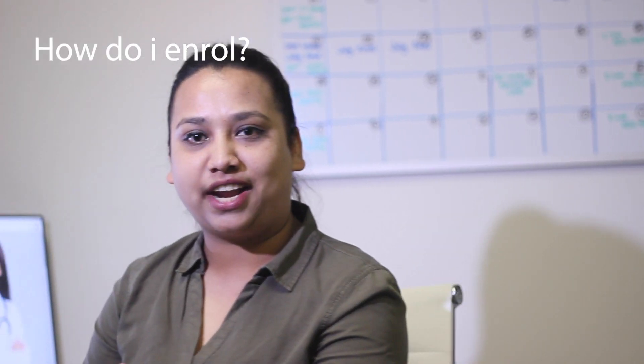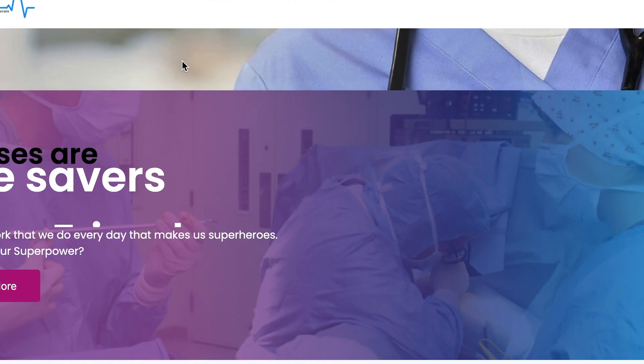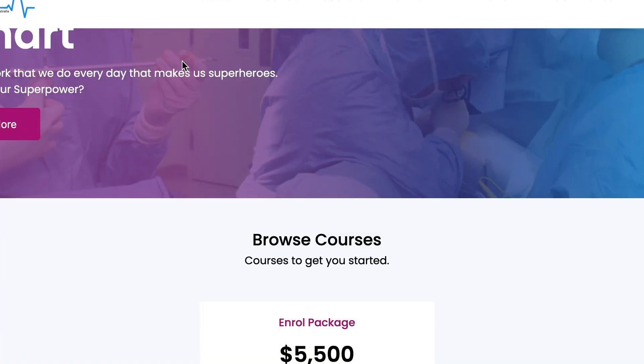So how do students enrol online? Our website allows students to enrol online by simply clicking the enrol button on the website, which is nursingeta.com. We also facilitate paper-based enrolment as required.